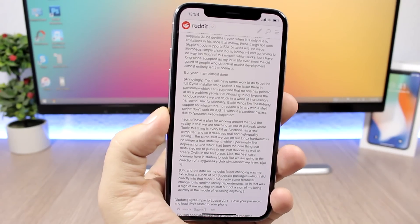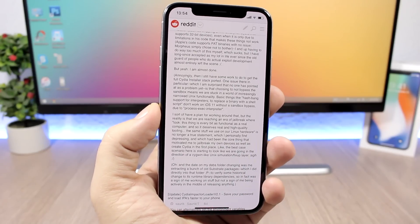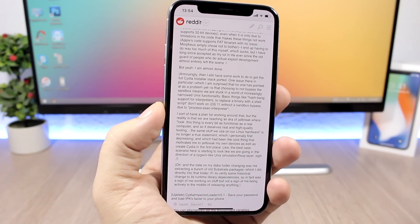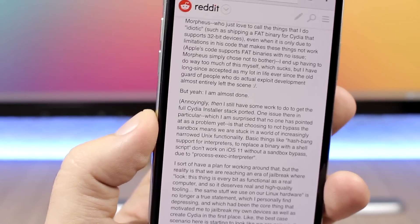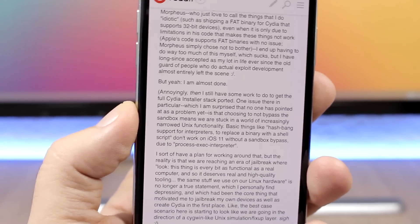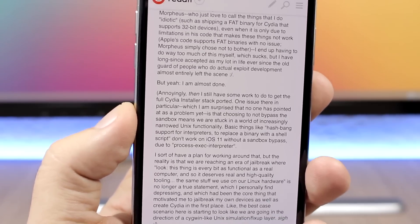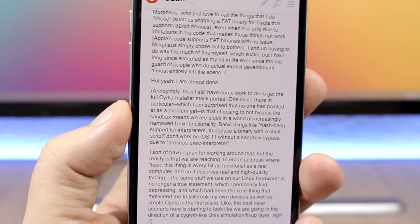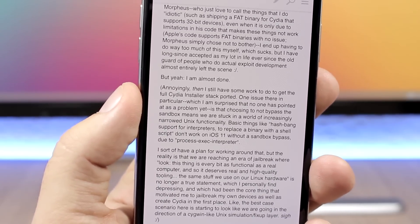Now that we have tools released for iOS 10.3.3 and 11.1.2, the only part we're missing is the updates for Cydia and Substrate. Zorix commented on Reddit yesterday saying he is almost done — you can see the comment right here, let me zoom in — he is almost done updating Substrate and Cydia to work with the KPP-less method. We will probably see these updates come out this upcoming week, and then they can be added into these tools for fully working jailbreaks on iOS 11.1.2 and iOS 10.3.3 on all 64-bit devices.